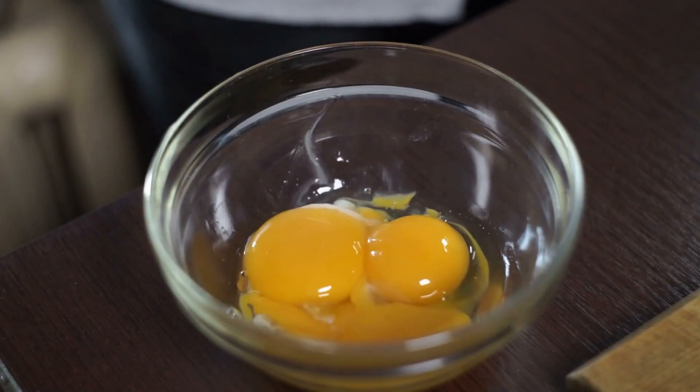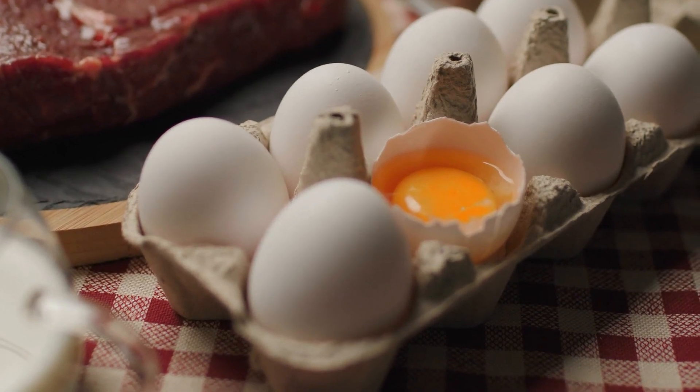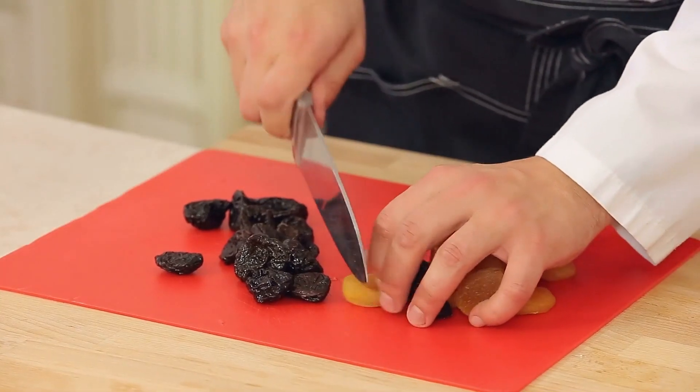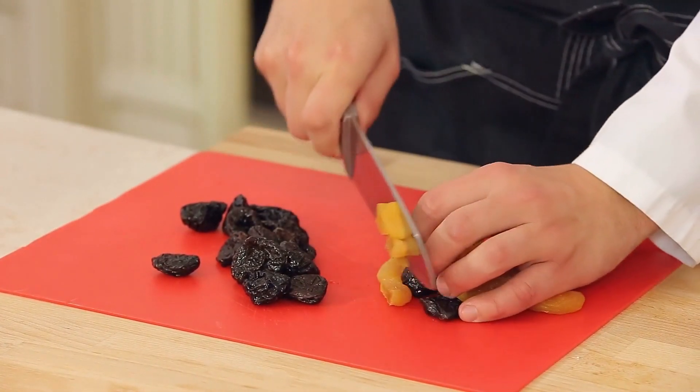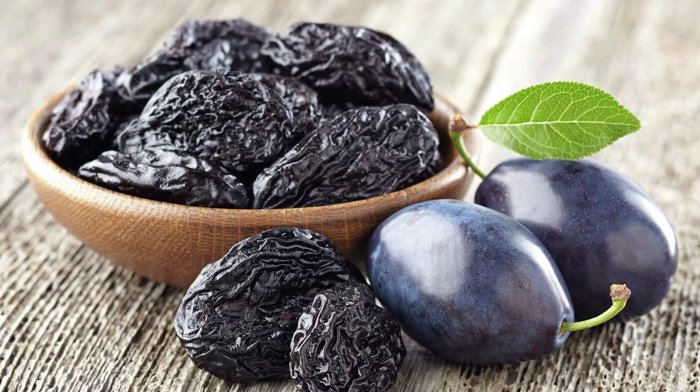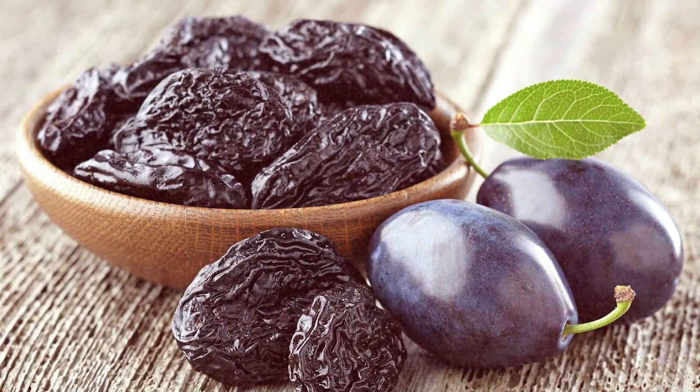The two foods highest in vitamin K: one is egg yolks — one egg yolk contains approximately 67 micrograms of vitamin K per yolk. The other food very high in vitamin K, especially vitamin K2, is dried plums or prunes. They have approximately 22 to 23 micrograms of vitamin K per 100 grams, which is not a lot of prunes. If you just have a couple of handfuls a day, that gets the job done.